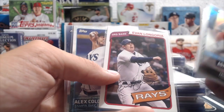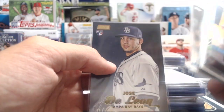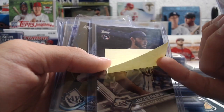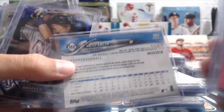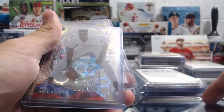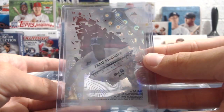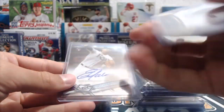Evan Longoria from Diamond Kings, Evan Longoria, Alex Colome, a Blake Snell from Finest, Wilmer Font and a Jose de Leon gold from Stadium Club Rookie. For the top-loaded stuff: Evan Longoria pink, an SP from last year's Update — Jacob Faria. Malik Smith gold out of 2018. A Richie Schafer purple Chrome out of 275. A Fred McGriff numbered out of 25 — that's card five out of 25, really cool looking card. And from last year's Chronicles, Willie Adamez gold from Select numbered out of 10.